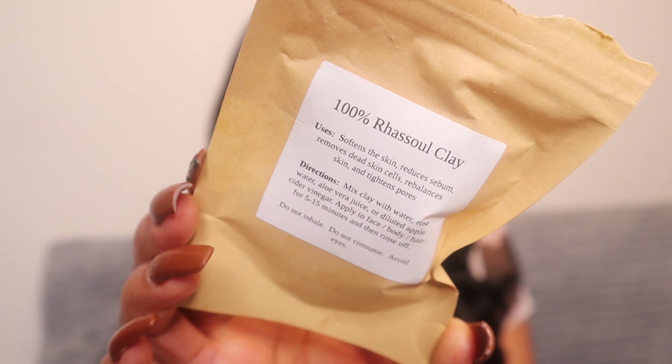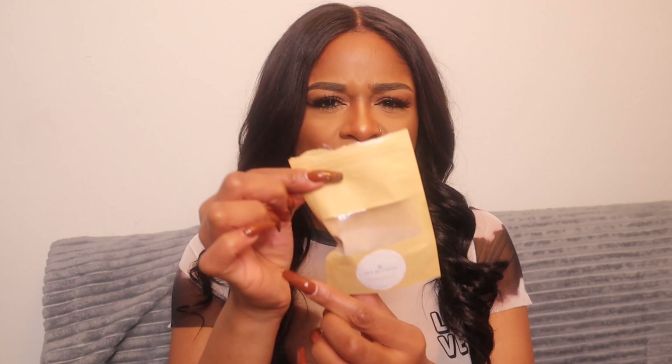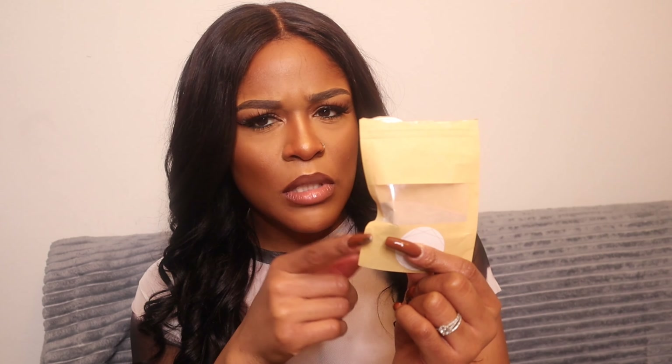I also purchased some 100% rosa clay — I'm not sure if that's how you pronounce it, but basically it's pure clay. What it does is soften the skin, reduce sebum, remove dead skin cells, rebalance skin, and tighten pores. I've used this product about twice and it is amazing — my skin feels very snatched and tight. I believe she has these on her website for about three or four dollars, and a little goes a long way. I've used this little baggie about two or three times and I still have a lot of product left.